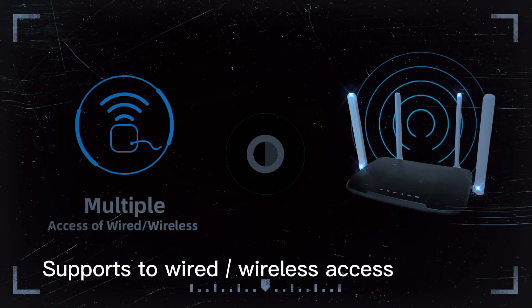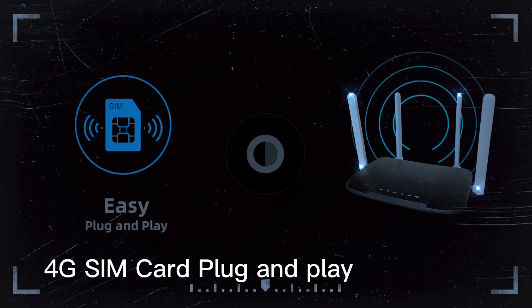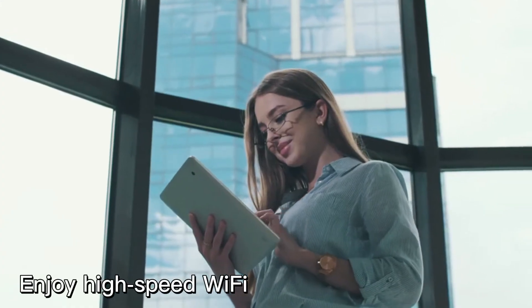Supports wired and wireless access. 4G SIM card plug and play. Anywhere and anytime, enjoy high speed Wi-Fi.